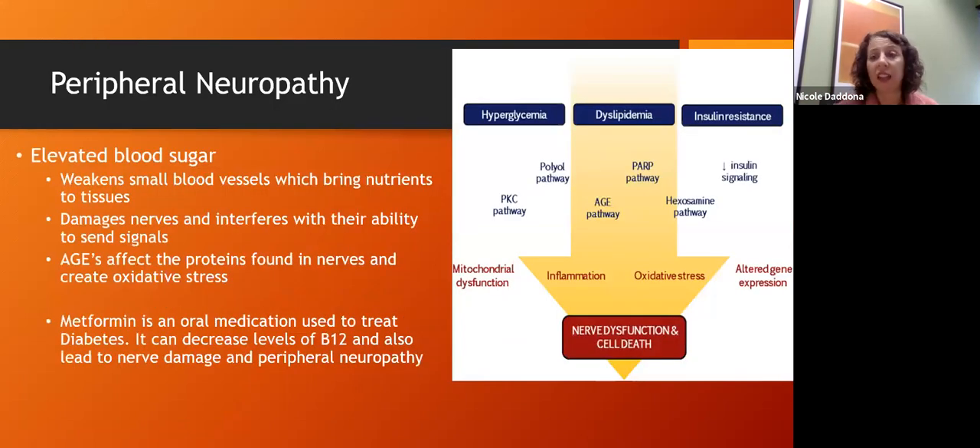Another common long-term complication of diabetes is peripheral neuropathy — affecting the periphery of our body, like our legs, feet, and hands. High glucose weakens small blood vessels and damages nerves and their ability to send signals. Advanced glycation end products also play a role in creating oxidative stress and affecting our nerves. There are many different pathways involved — it's not just one.